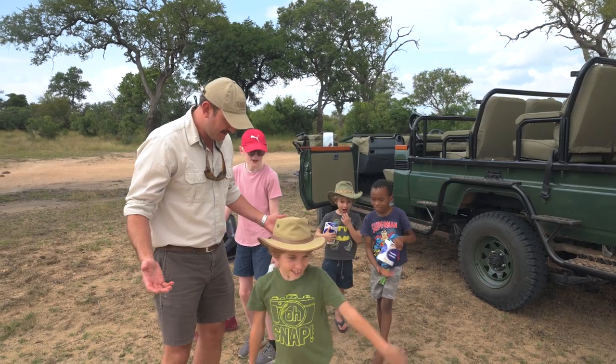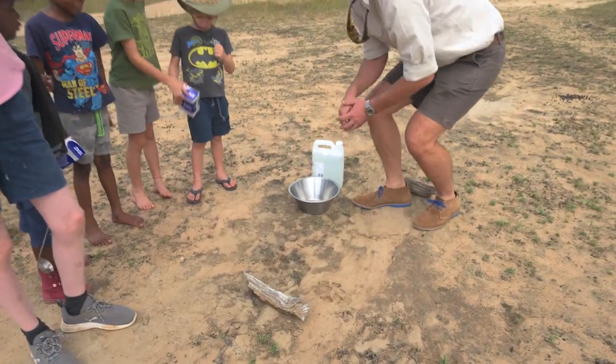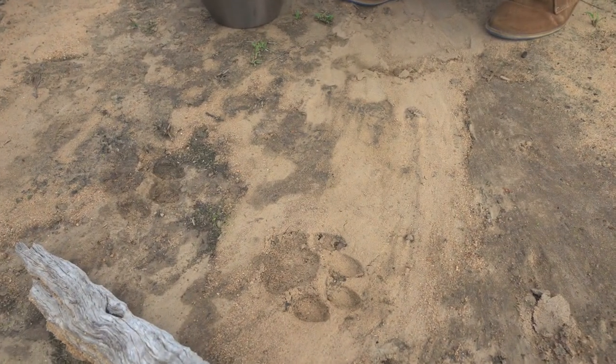Where are we going guys? Straight line. Remember safety first. What do we have here? A lion track. What kind of lion track? Male. How do you know it's a male? Because it has a bigger paw print and they're both different.